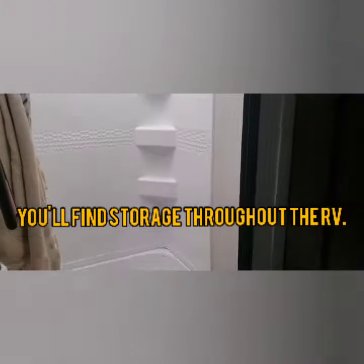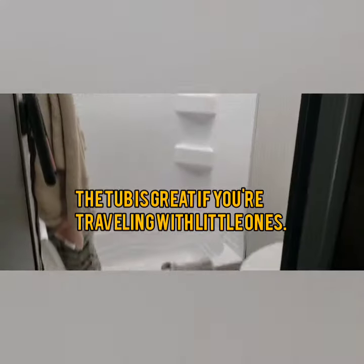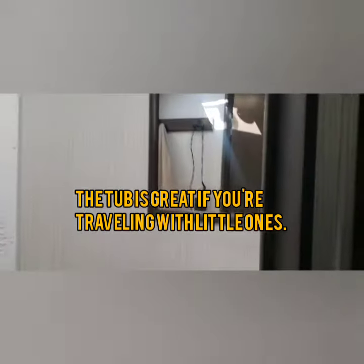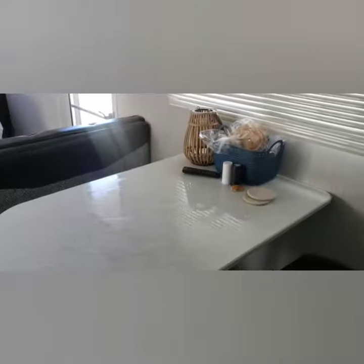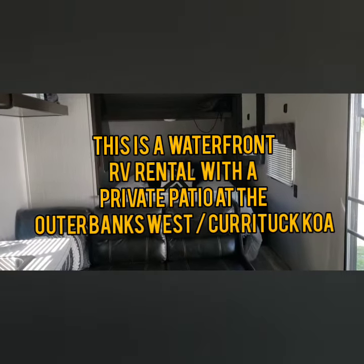Here is our bathroom. This one does have a tub, perfect for small children, and it does have the sink and toilet. We do often use the bathhouse because that's just our preference — you get longer, hotter showers. I just wanted to give you an overview of our camper. Again, this is a Prowler 25-foot bunkhouse at Outer Banks West.